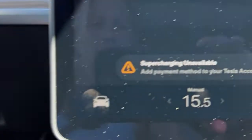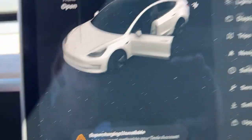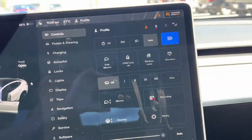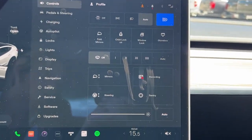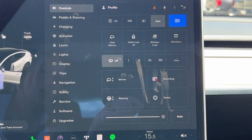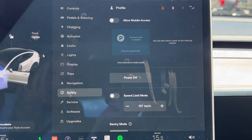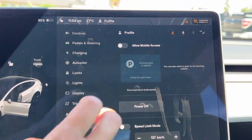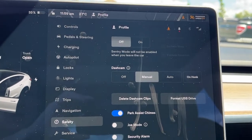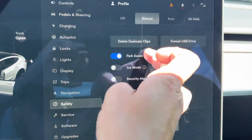If we click this vehicle icon right down here it's going to bring up all the options — there are so many options here. We'll just pick a couple to check out. If you go to Safety, you're going to find a whole bunch of different things like your park assist, your dash cam, and sentry mode which is your alarm.